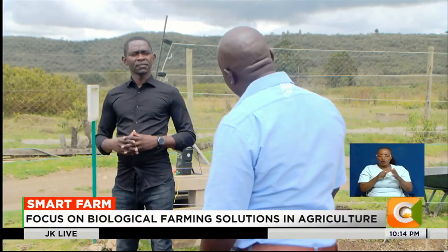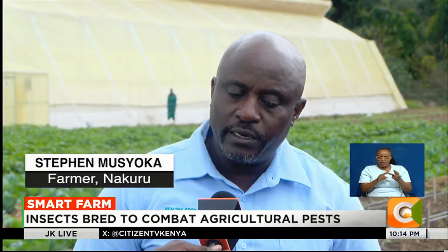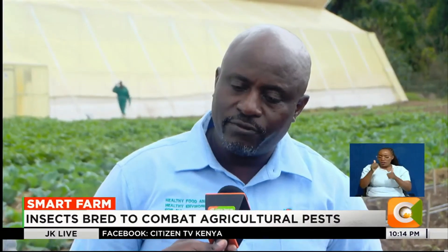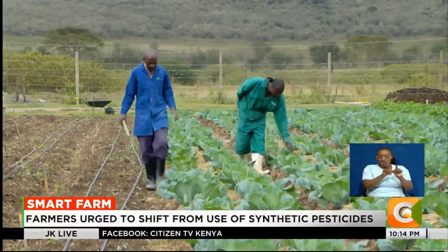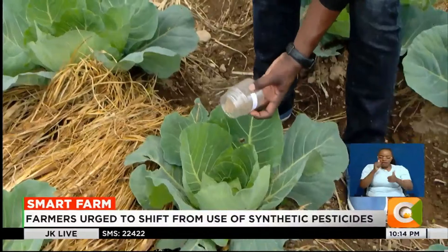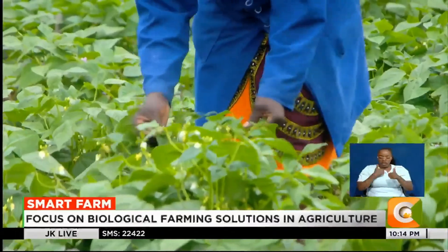We have the live insects, which we call the microbials. Then we have the soil products or the nutrition products, which we can generally classify as the biostimulants. And then we have the crop protection products — basically, these are products that are for control of pests and diseases.